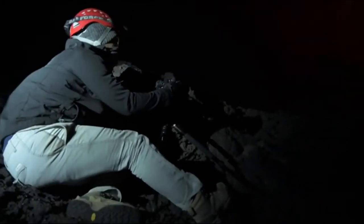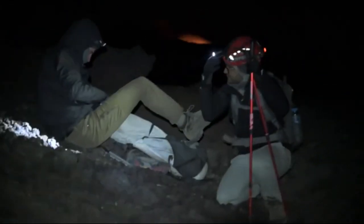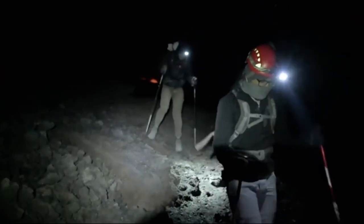We were almost at the edge of the crater. Nature wanted to show us how powerful it could be. The water and the wind was almost unbearable. It was really tough. So we had to leave and go to the base camp.